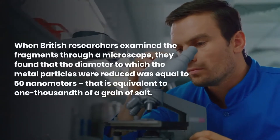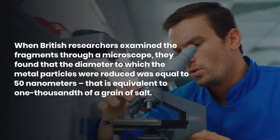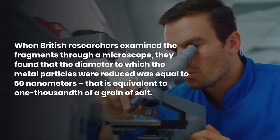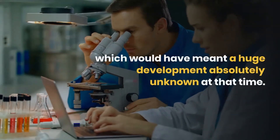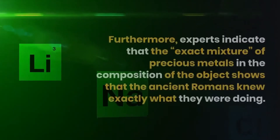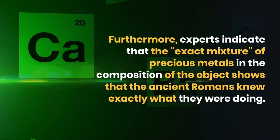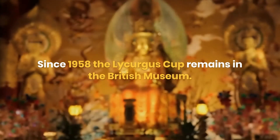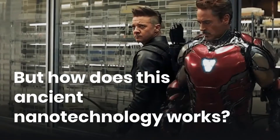When British researchers examined the fragments through a microscope, they found that the metal particles had been reduced to a diameter of just 50 nanometers — equivalent to one thousandth of a grain of salt. This level of precision is currently difficult to achieve, representing a huge development that was absolutely unknown at that time. Furthermore, experts indicate that the exact mixture of precious metals shows the ancient Romans knew exactly what they were doing. Since 1958, the Lycurgus Cup has remained in the British Museum.